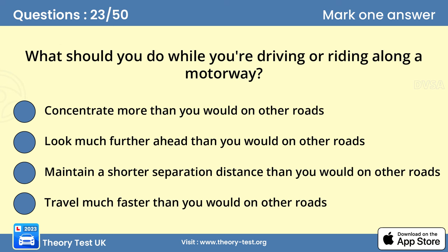Question 23: What should you do while you're driving or riding along a motorway? Answer: Look much further ahead than you would on other roads. Traffic on motorways usually travels faster than on other roads. You need to be looking further ahead to give yourself more time to react to any hazard that may develop.